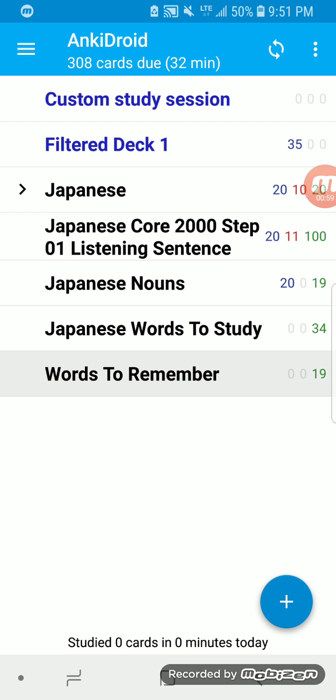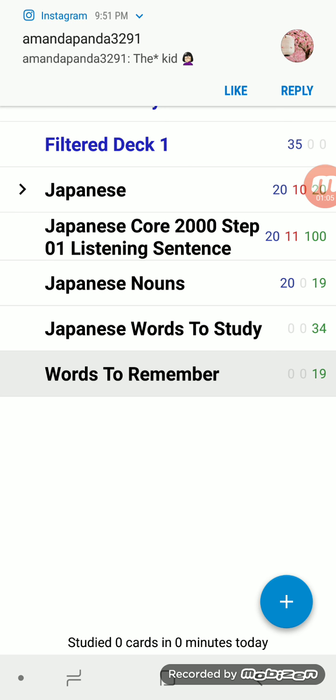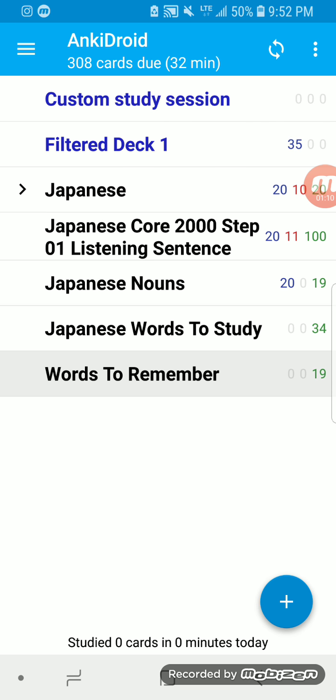So what it does is it gives you — you put in a word, or an equation if it's math, or just a simple question, and you put the answer on the other side. So what it does is every single day it'll show you a word. Say the word is, if it's Spanish, it's 'casa,' and 'casa' in Spanish is 'house.' So you'd put 'casa' on one side and then you put 'house' on the other.